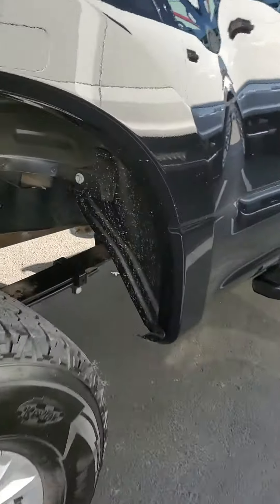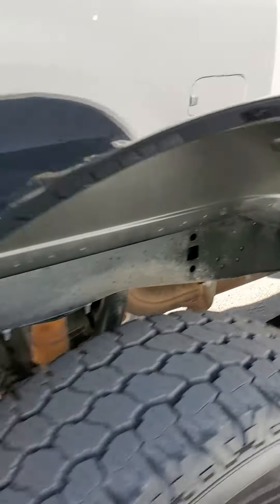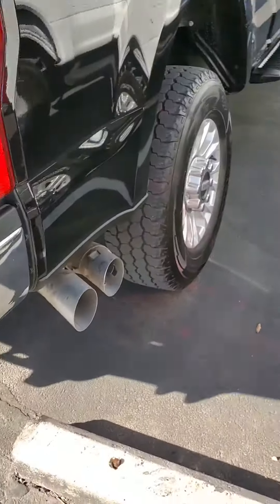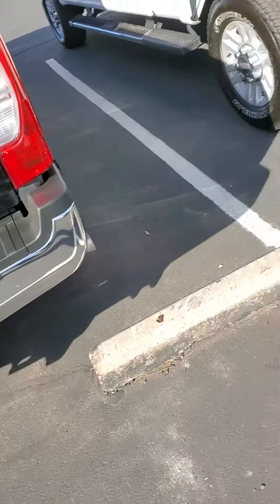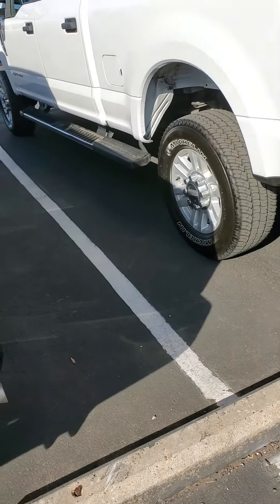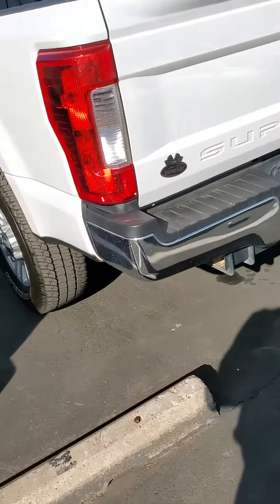I kind of know what you're looking for here — this is a very clean vehicle. This one over here is going to be our 2018 F250 4x4 XLT.